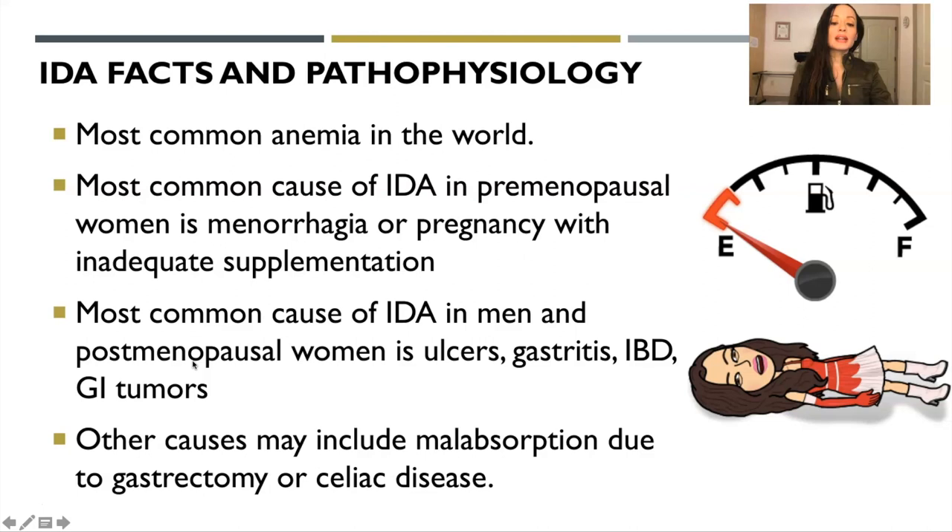The most common cause of IDA in men and postmenopausal women is ulcers, gastritis, irritable bowel disease, or GI tumors. The etiology is different if you are premenopausal versus postmenopausal. For young women on an exam, the follow-up question should be about heavy periods. If it's postmenopausal, you're thinking something else is going on. Other causes may include malabsorption due to gastrectomy or celiac disease.